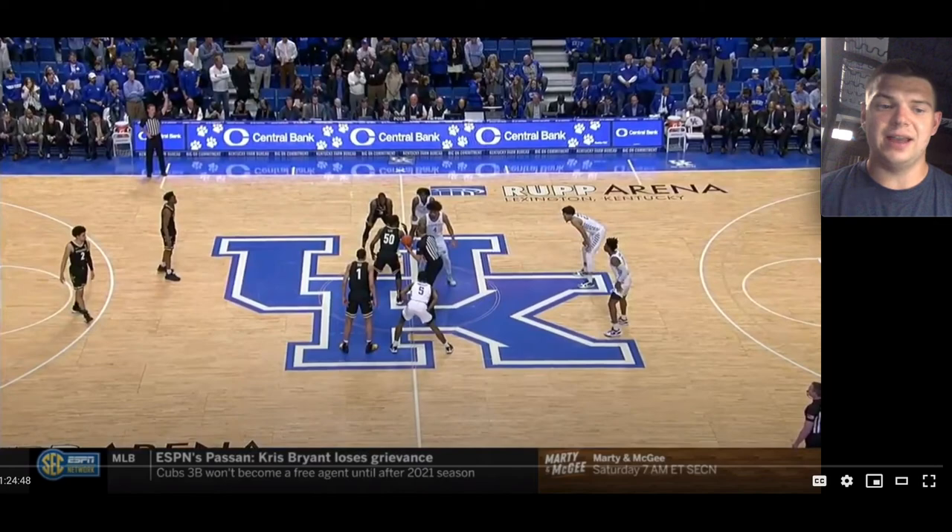I'm excited to get into this game with you guys. This is a game against Kentucky where Lee's going to have 21 points and I believe 4 assists and 2 rebounds. So yeah, I'm excited to watch this one and let's go.